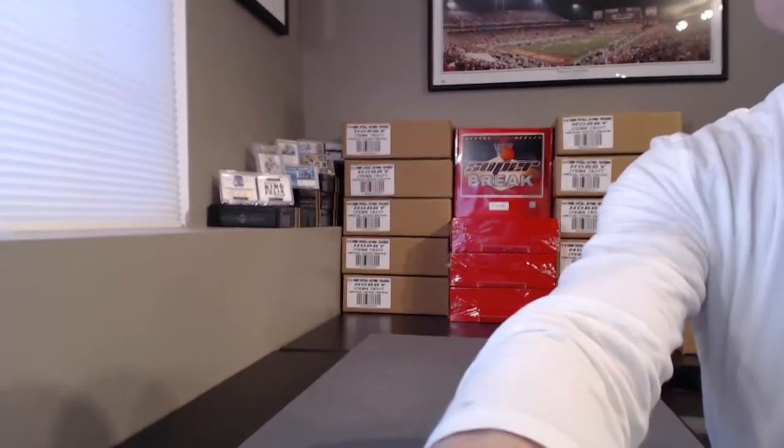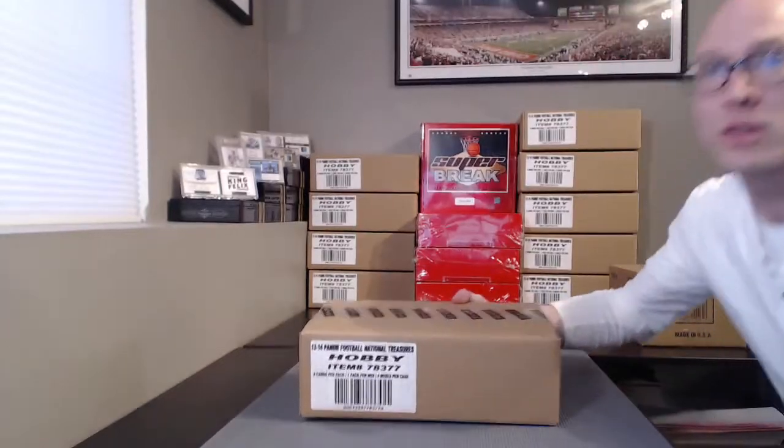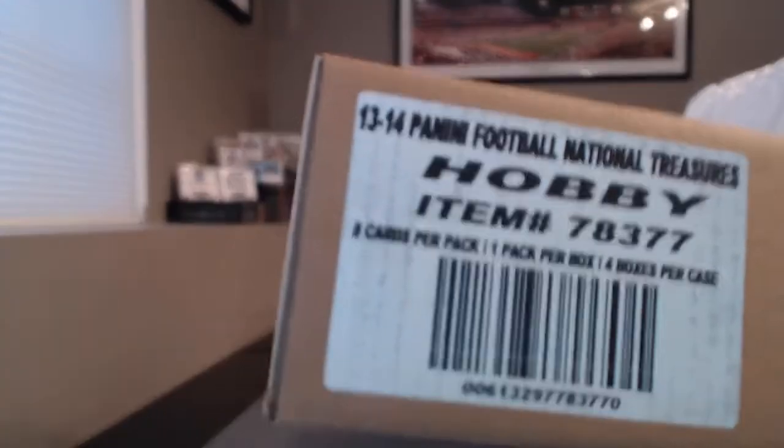What's up guys, BigHerd35. We are doing National Treasures Football 2013, just came out today. This break is listed as 2013 National Treasures Football case break number four, random teams. This was the first one to sell out so this is the first one we're gonna do. Thank you everyone who joined. There were no trades. The team draw unfortunately did not record. We did roll for a case on the team draw and it was case number one, which is this one. So good luck guys. Let's do this.